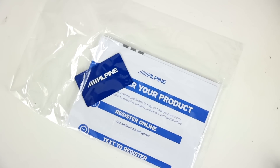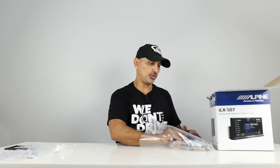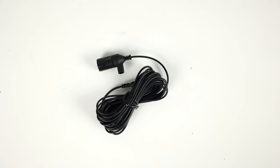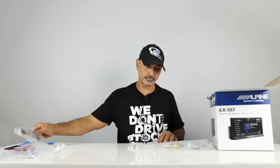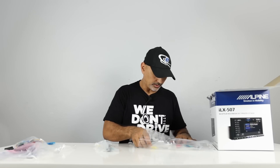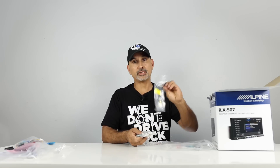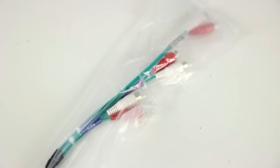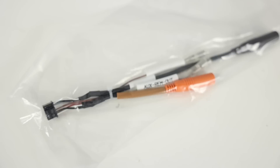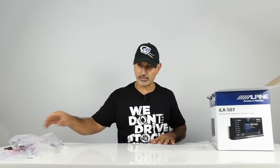Manual and product registration. And here are all our cables. We have a trim ring, GPS antenna for when you're using navigation through your smartphone, separate Bluetooth mic, our main harness, and our camera inputs — front and rear camera inputs. You do get an adapter because these are designed for Alpine's proprietary camera, but the adapter lets you use whatever camera you want. RCA pre-outs front, rear, and subwoofer, mounting hardware, our last harness which is the microphone input, and also a steering wheel remote input.